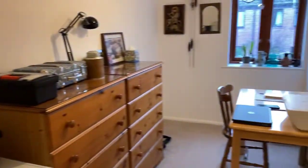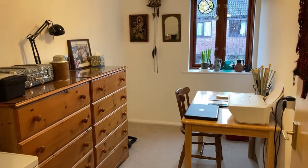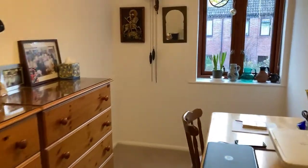Here's bedroom two. It's currently used as a study and hobby room, but it's a small double or really good sized single room — a useful space.